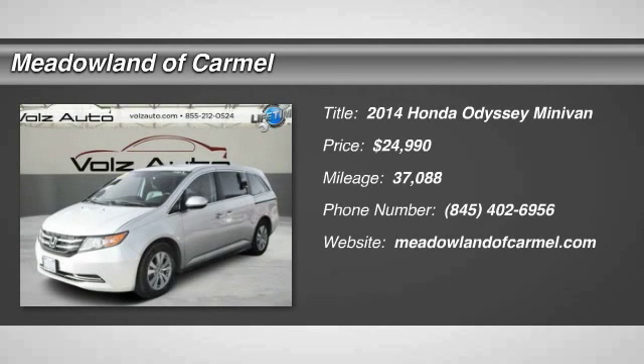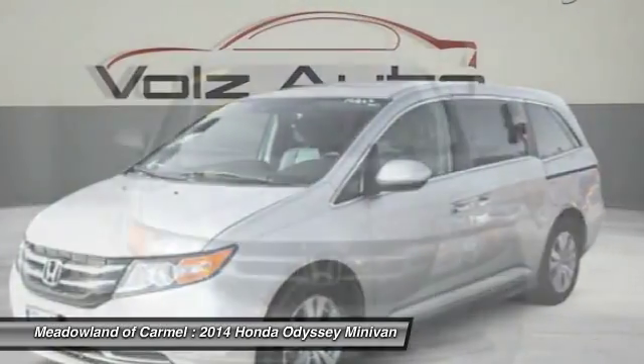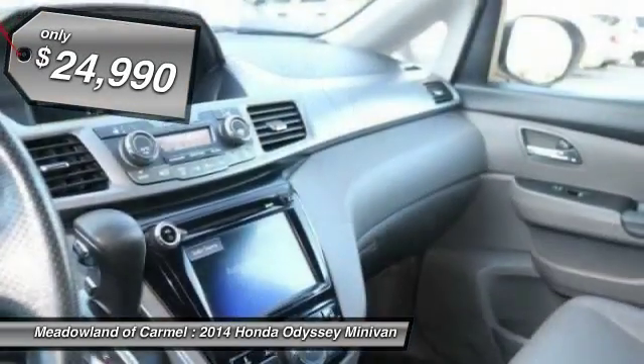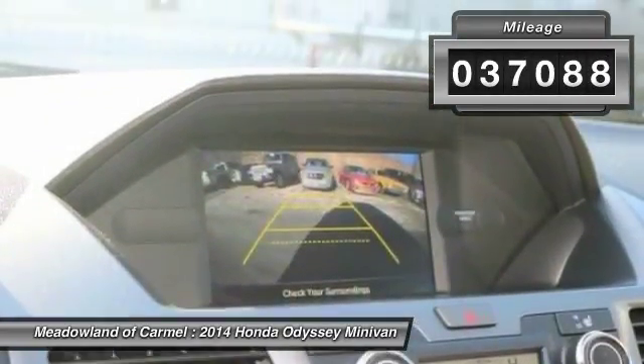The 2014 Honda Odyssey. The Honda Odyssey is a showcase of distinguished style, captivating technology and advanced safety features, a must for all families, and is priced below $25,000. This vehicle has less than 40,000 miles.